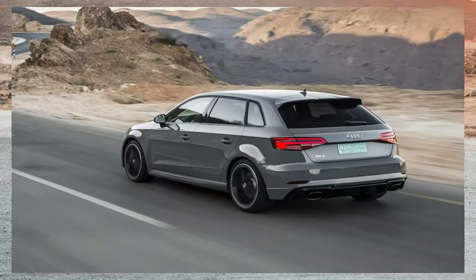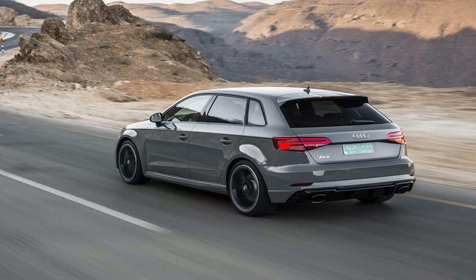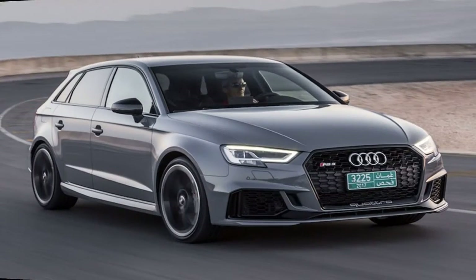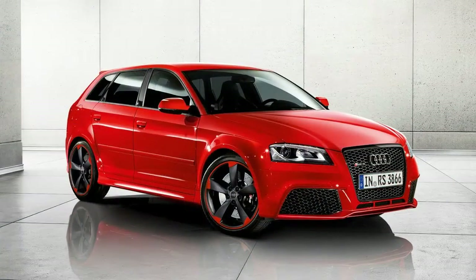Both body styles will be available globally, with Audi anticipating a 60/40 split in favour of the 5-door Sportback version. The RS3 will be available to order in April this year with deliveries due to commence in August.